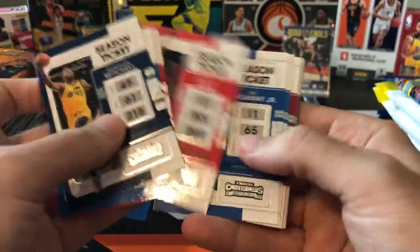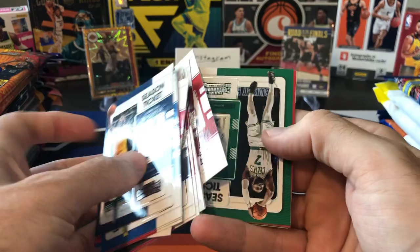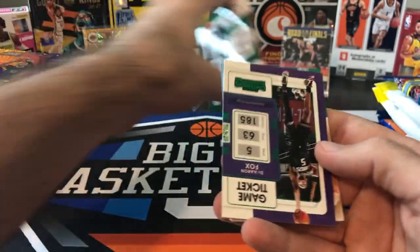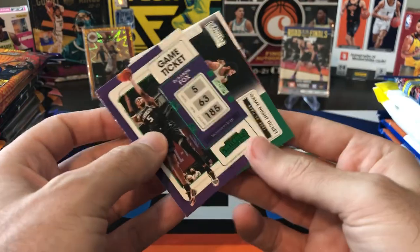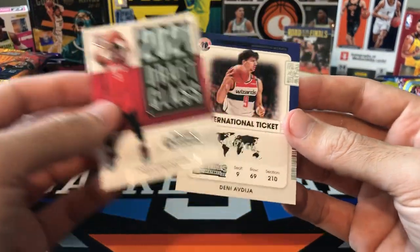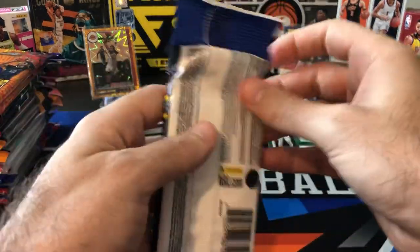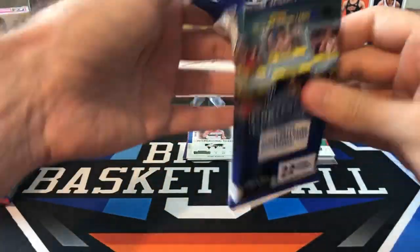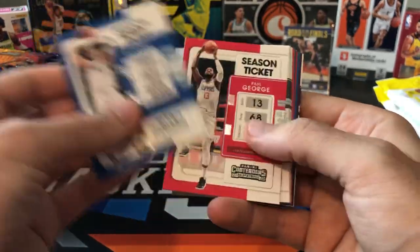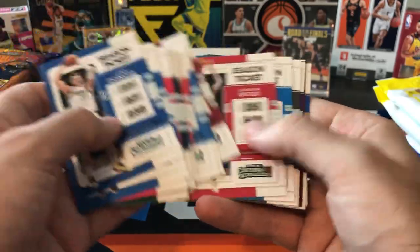Here is our Contenders — there's going to be a lot of base in these Fat Packs, so we'll just fly through and get to the inserts or parallels. One last base card here, Jalen Brown, and another one, Rui Hachimura. We got a green foil parallel — that's going to be De'Aaron Fox. And then we got a Tatum Game Night Ticket, a Josh Christopher Draft Class card, and a Deni Avdija International Ticket. Pretty much par for the course with these Contenders Fat Packs. You can pull autographs, green shimmer autos, sticker autos — but those are super tough. Most of the time, 99.9% of packs are going to have base cards, a few parallels, a few inserts.